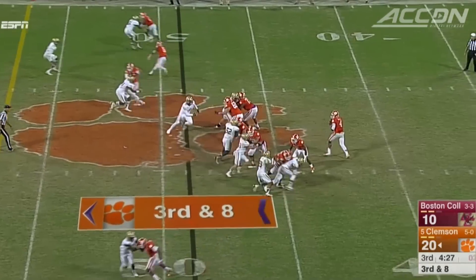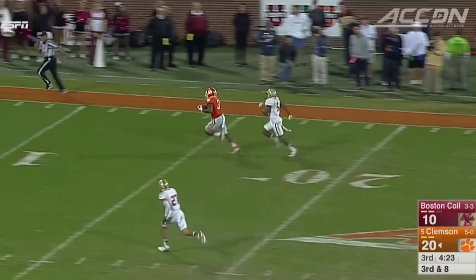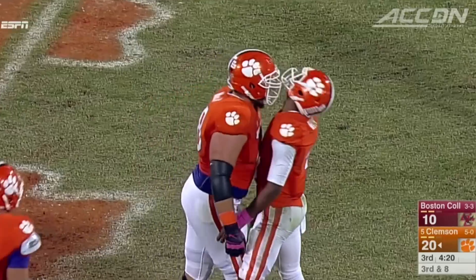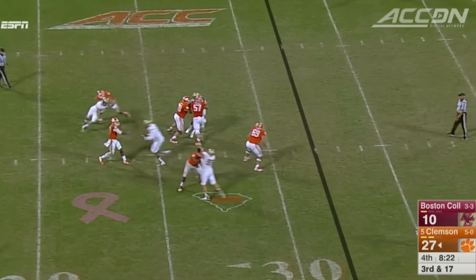Third quarter — Watson to Scott, a 33-yard pickup. Then three plays later, the same combo again, this time 51 yards for the touchdown. Scott finishes with 10 catches, 162 yards, and the touchdown. Clemson leads 27-10.